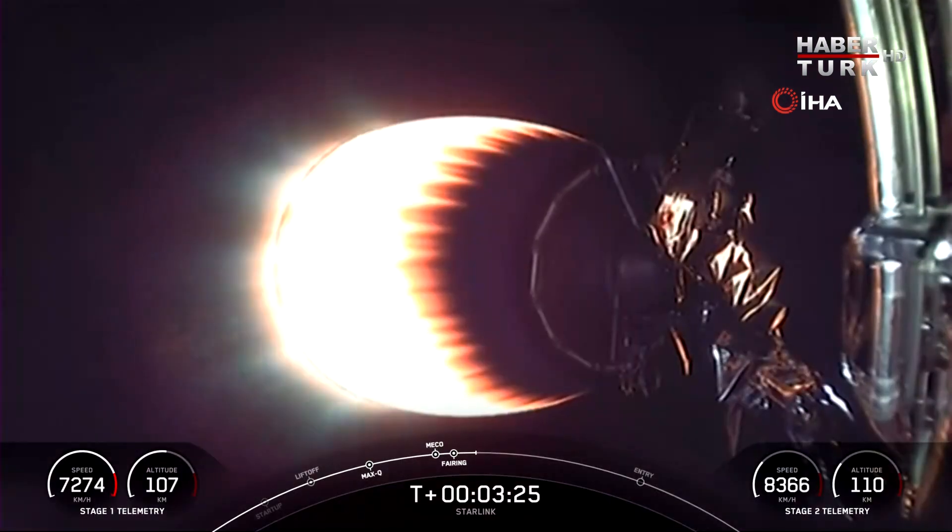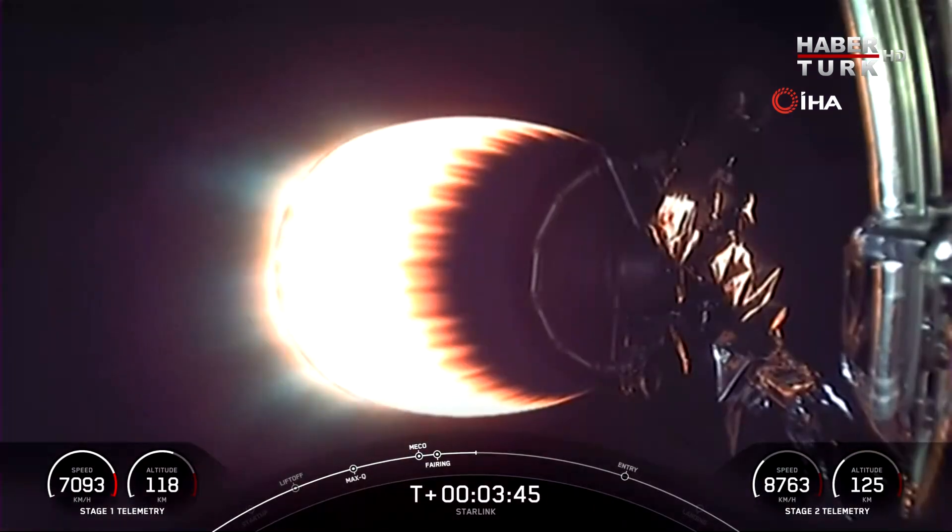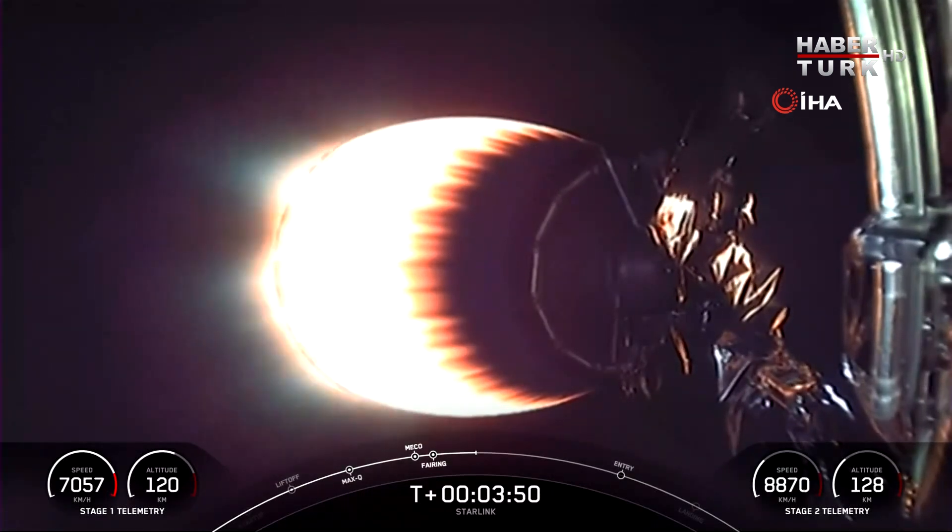As Stage 2 heads towards its targeted drop-off orbit, Stage 1 will execute two burns in order to make its way back down to Earth. The first is the entry burn, where three of the M1D engines will reignite, and this helps to slow the stage down as it re-enters the upper part of the Earth's atmosphere. The second burn is the landing burn, a single engine burn that brings the vehicle's speed down rapidly in order to land on our drone ship.